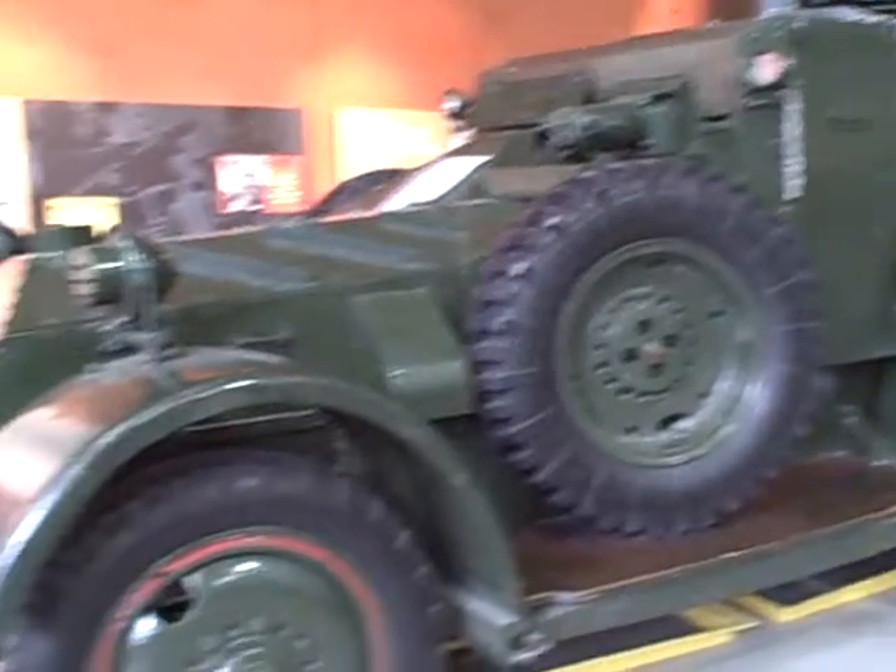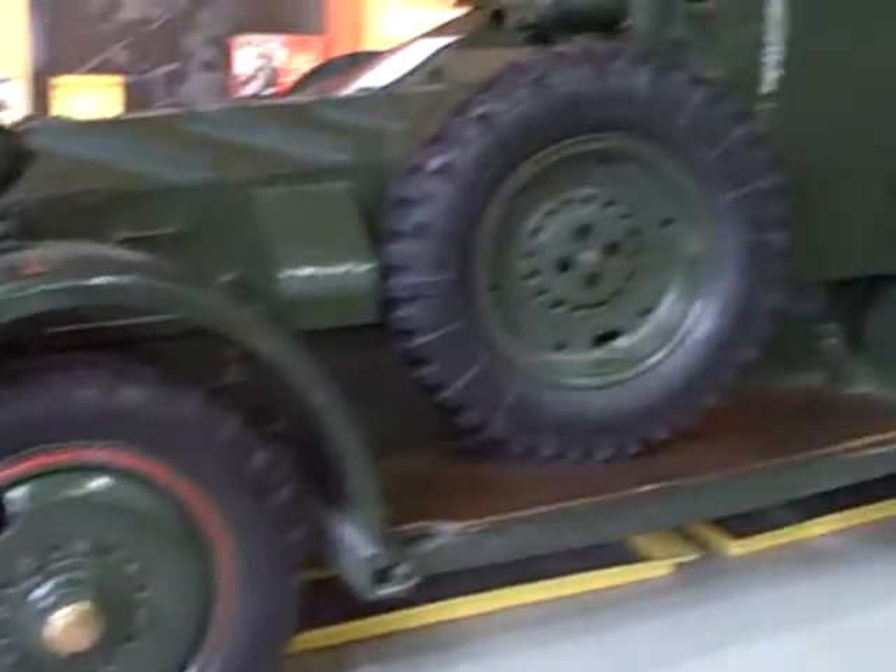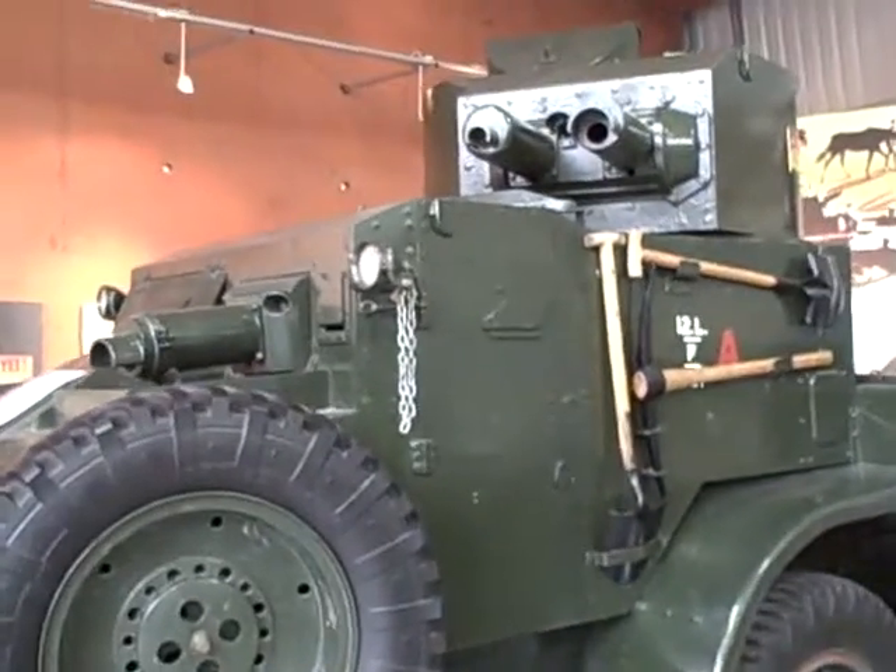This is a Lancaster Mark II. Used out in the subcontinent. Heavily armoured.